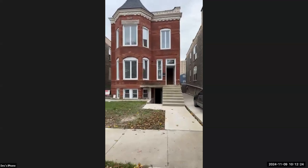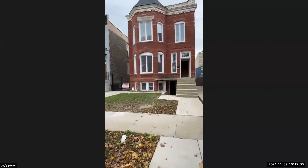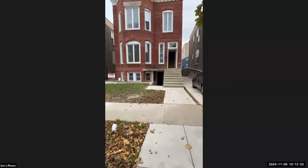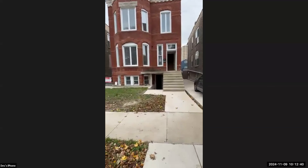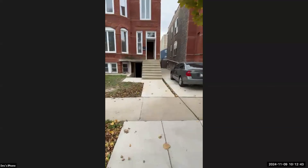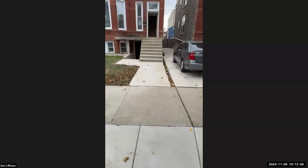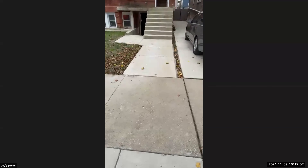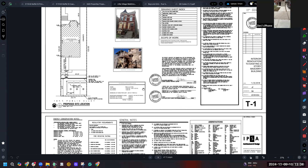Most recently, we poured the basement slab, completed underground plumbing which passed inspections, and finished framing in the basement. This is also a 203k project, so we're dealing with those inspectors as well. I'll share my screen so you can see the plans — it's a two-story unit with a basement, and I just need confirmation that my screen is visible.